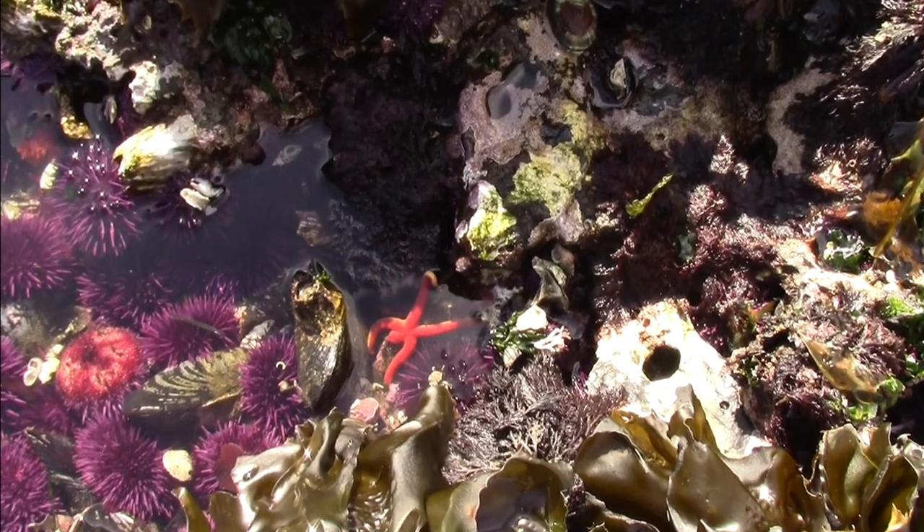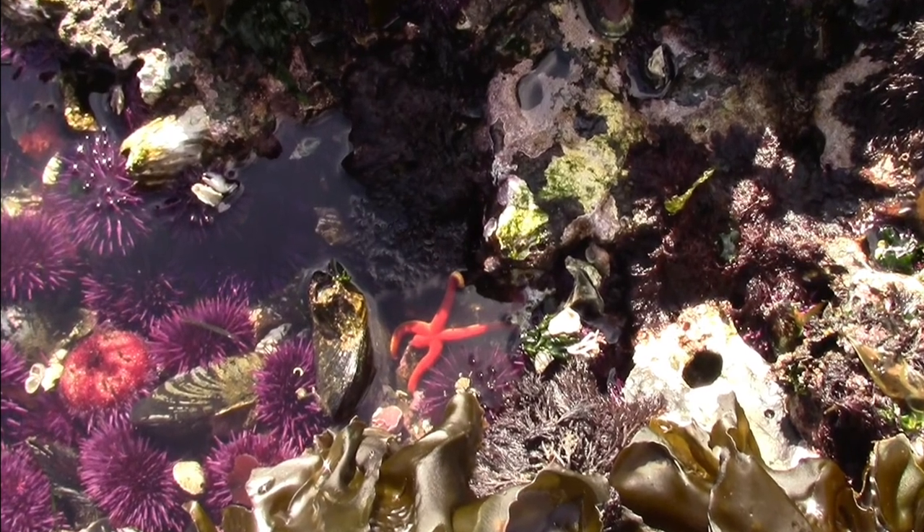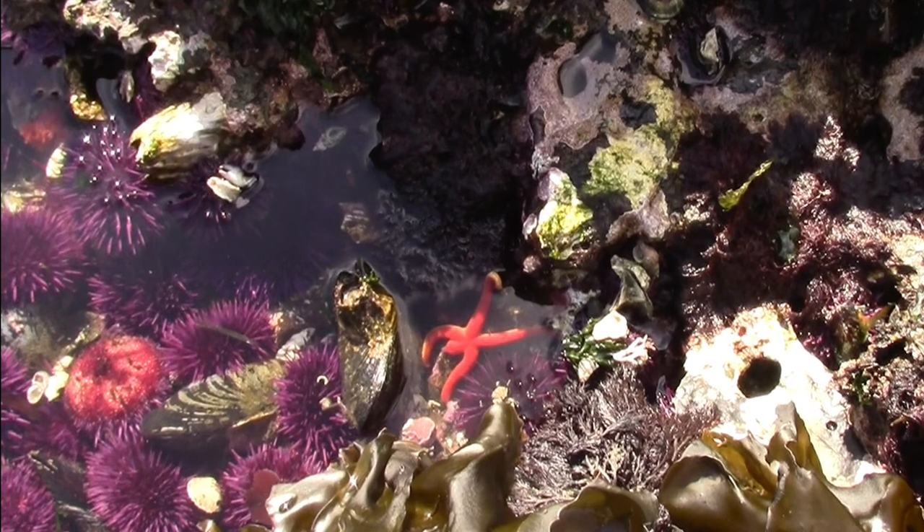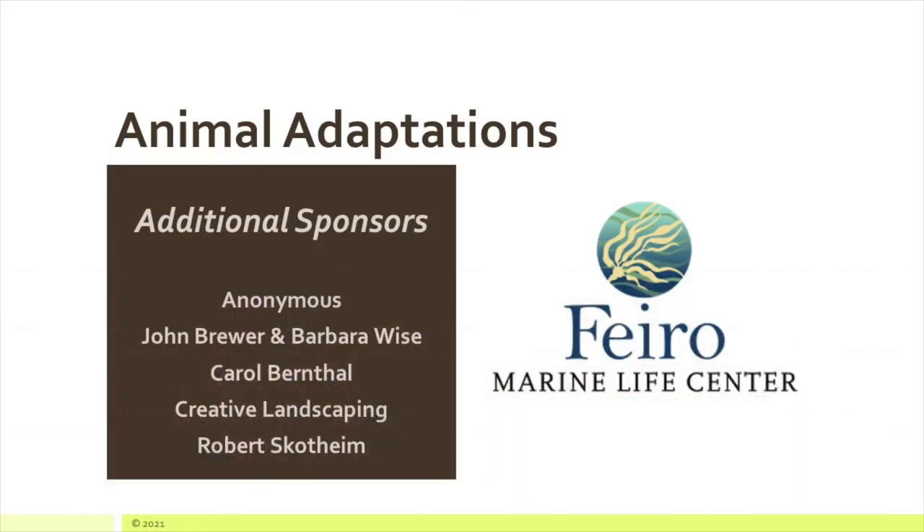Next time you visit a tide pool, see if you can identify the different defense mechanisms animals are using. Thank you for watching, and thank you to our many sponsors that made this series possible.